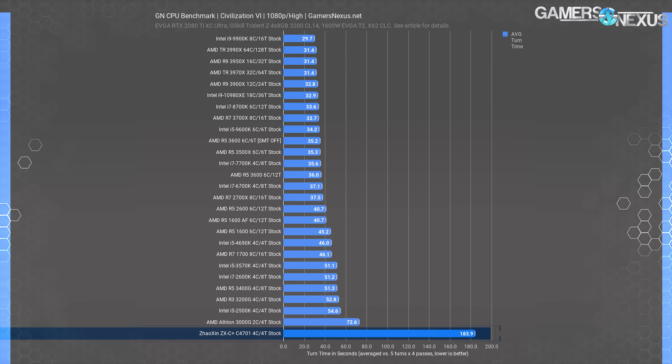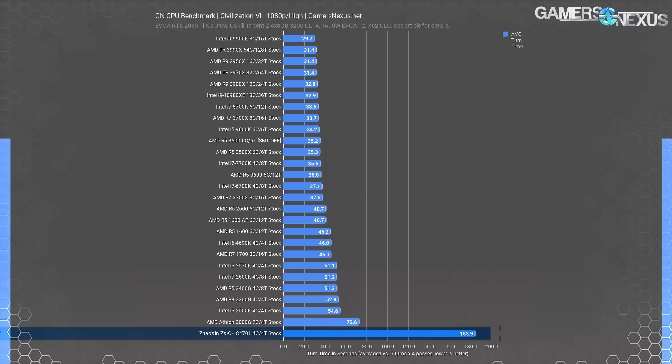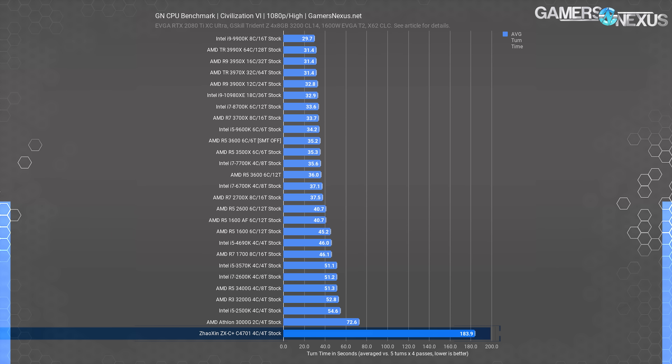Being a gaming site, we ran the only game from our suite that should be completely non-GPU-dependent: Civilization VI for its turn time benchmark. This resulted in an average turn time of 183.9 seconds, creating a gigantic bar and blowing out the scale of our chart. This is a turn time benchmark — the time between when you click end turn and your next turn starts. They averaged 184 seconds per AI player. Multiply that by five or more players, and basically you click end turn and should leave the house.